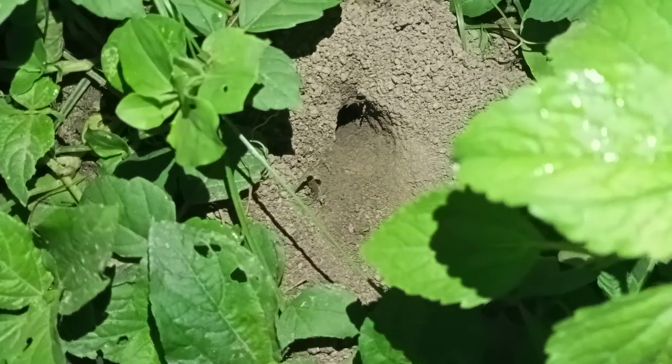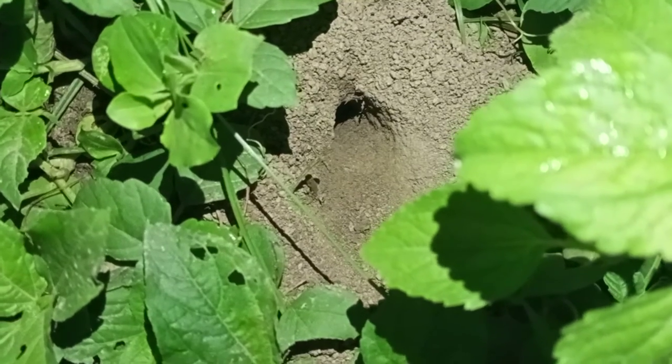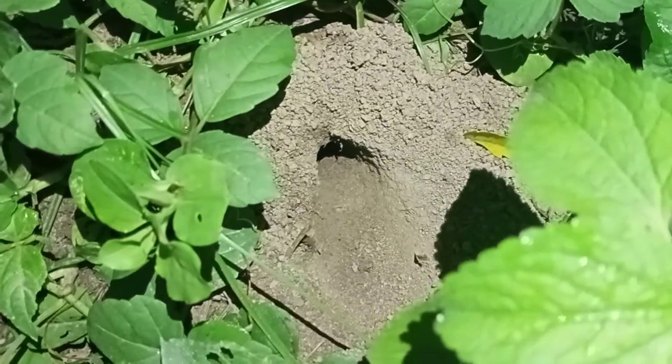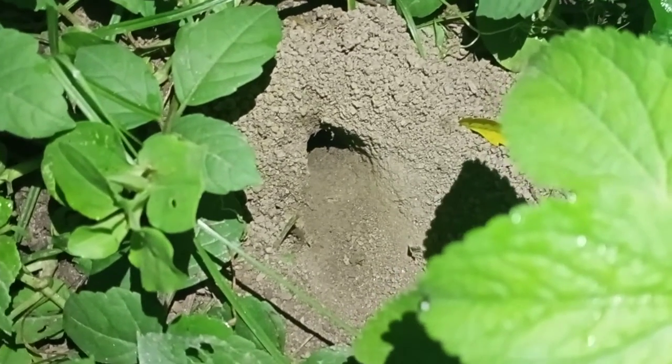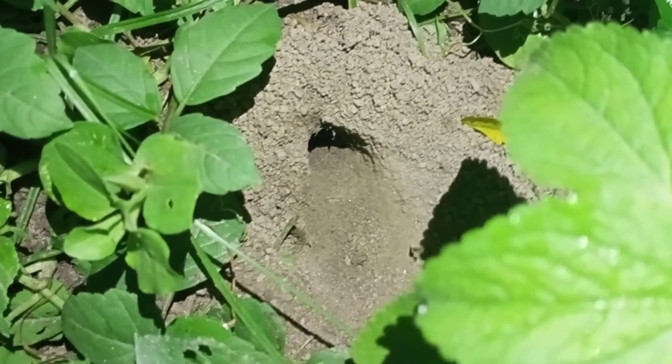He goes completely away inside the hole. Come back again my dear! I think he is not interested to come out again.